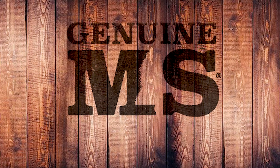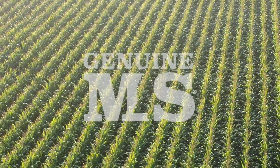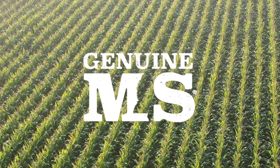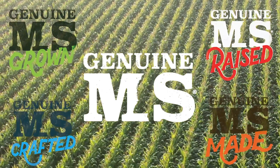Hey friends, welcome to Genuine Mississippi Spotlight, where each week we'll highlight a different member of our state's branding initiative, Genuine Mississippi. You'll hear their stories, see what they're up to, and see how Genuine Mississippi is doing our part to promote all things grown, raised, crafted, and made right here in Mississippi.